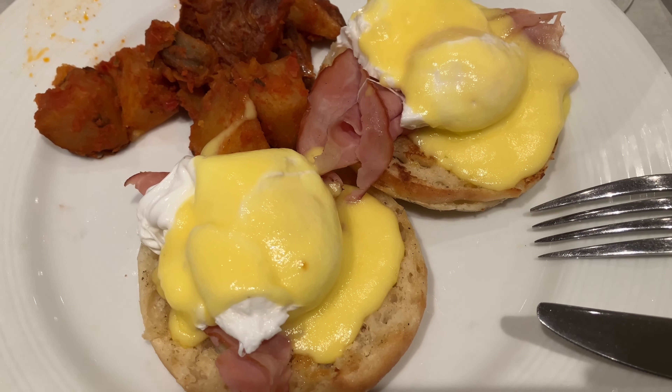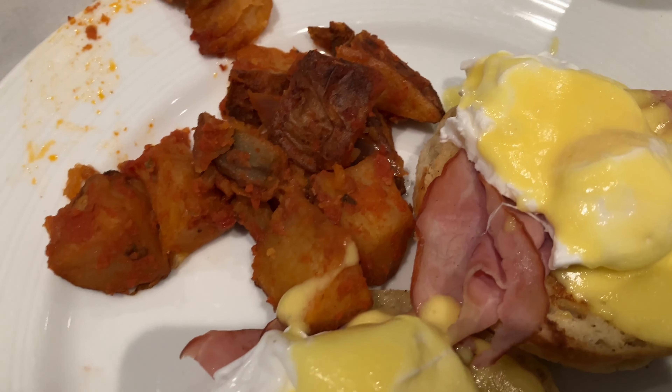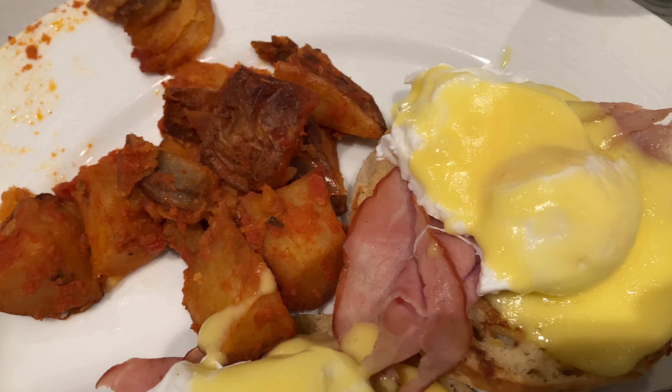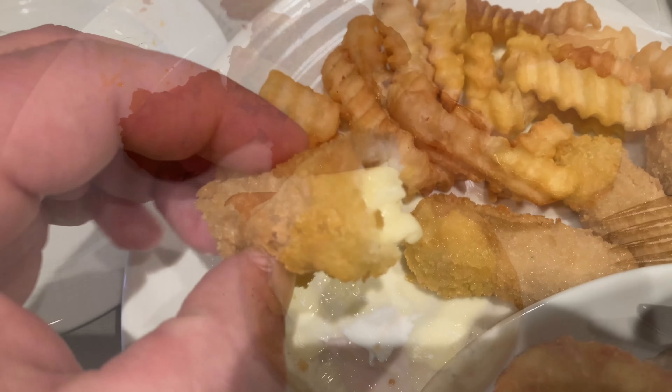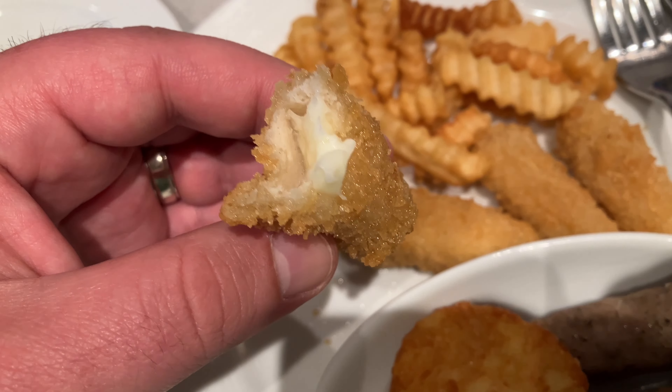Jenny went for a little eggs benedict action, ham style. You can also do salmon, but she went for ham, and there are some potatoes on the side. Those mozzarella sticks — they are thick and delicious, not messing around.